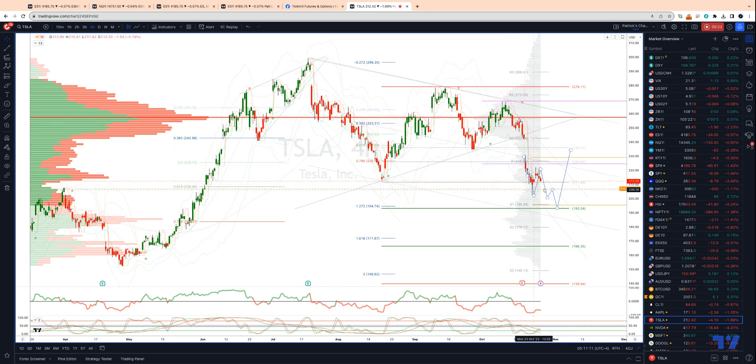I'm looking for a five-wave sequence to play out here, which also gets us down into the equality objective at 193. We have weekly projected range support coming in at 195.20. So anything into this area, I'm watching for bullish reversal patterns here to engage on the long side.